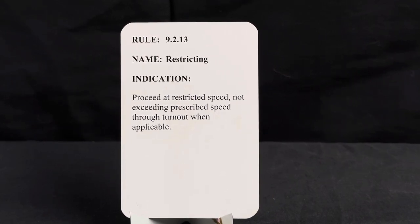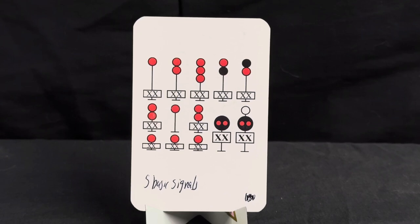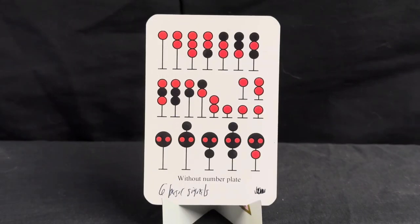Our next signal is a restricted proceed. Those boxes with the two axes in the middle are meant to be a number board — this will be very important on the next card. This is a restricted proceed. Rule number is 9.2.14, name is restricted proceed, indication is proceed at restricted speed. This is predominantly the speed we go within yard limits.